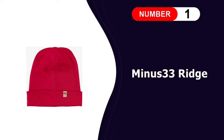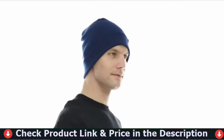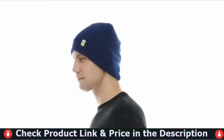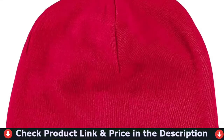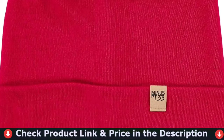Number 1 in our list is the Minus 33 Ridge Cuff Beanie. This beanie is perfect for almost any activity — bring this winter hat for a run, a hike, hunting, ice fishing, skiing, and more. This 100% merino wool beanie is light and packable, fits under a helmet, and wicks moisture allowing you to stay dry but continuing to insulate when wet.